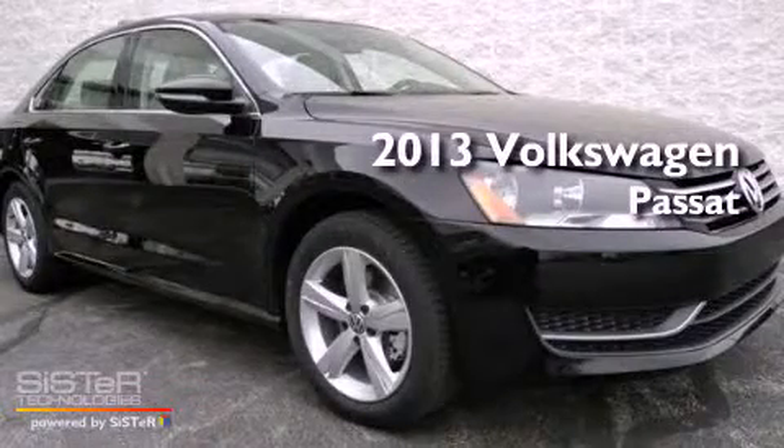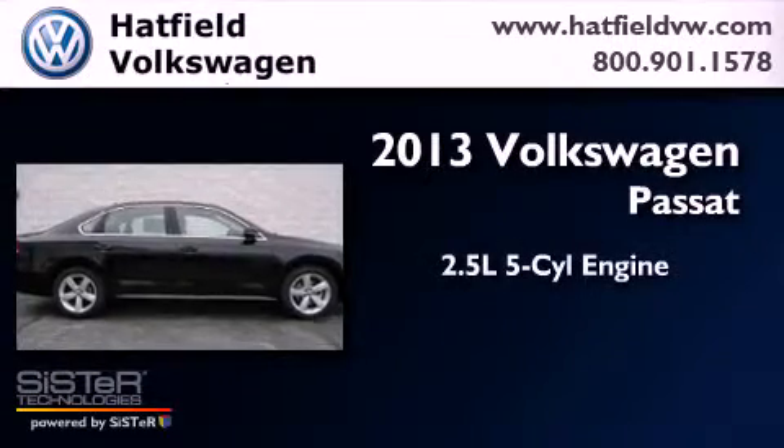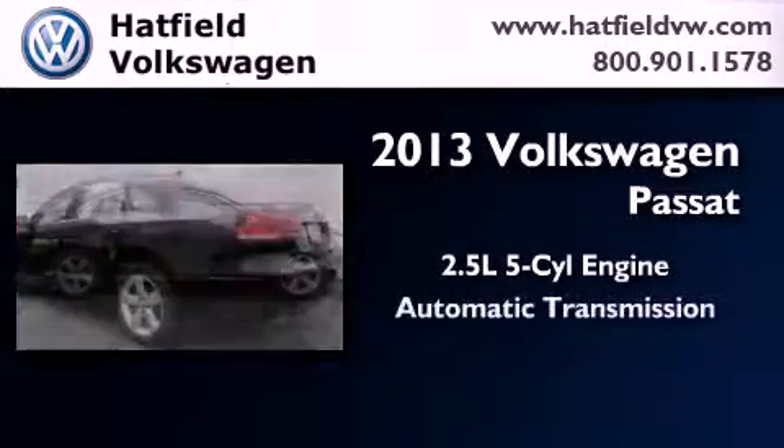This is a brand-new 2013 Volkswagen Passat. It has a 2.5-liter, five-cylinder engine and an automatic transmission.